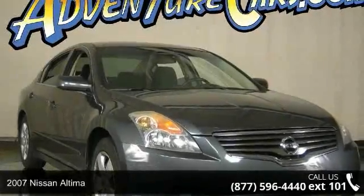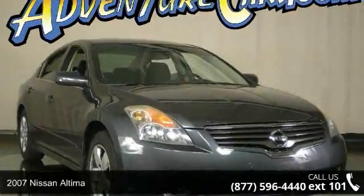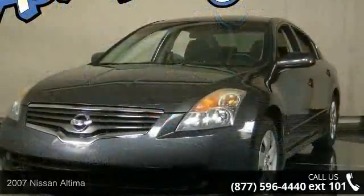Imagine yourself in this 2007 Nissan Altima. This may be the set of wheels you've been looking for.